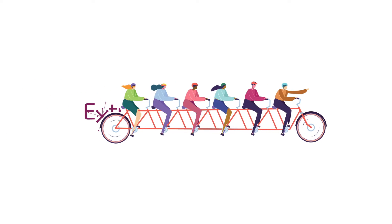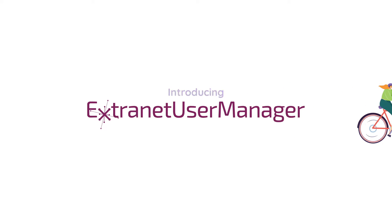The success of any business relies on teams collaborating to solve problems and create solutions that can propel a business forward and strengthen relationships. This is why more and more businesses are hopping on the Extranet User Manager platform.